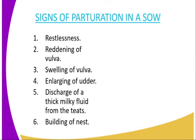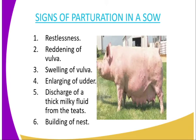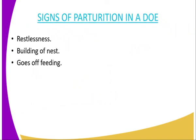Then we have signs of paturation in a sow. We have restlessness, reddening of vulva, swollen vulva, and enlarging of vulva. Then we have discharge of a thick milky fluid from the teats — that is colostrum, which is normally very thick and comes out through the teats. Then we have building of nest. When the pig or the sow is about to perturate, you will see it collecting grass in one corner of the pen to prepare for the actual giving birth.